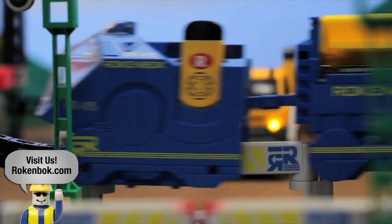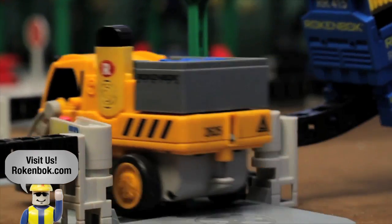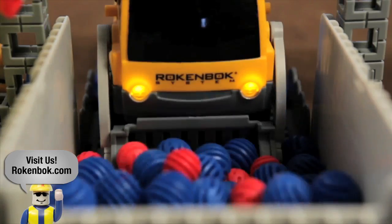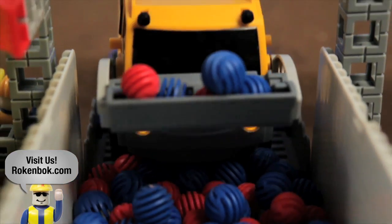Rockenbock is a complete construction and remote control play system for your entire family. From preschooler to preteen, parent to grandparent, thousands of families agree that Rockenbock offers something for everyone.